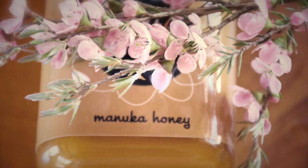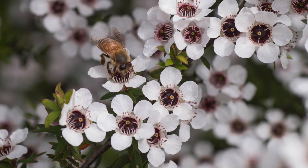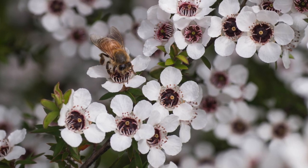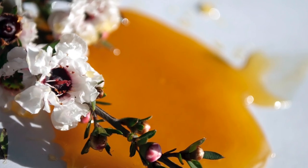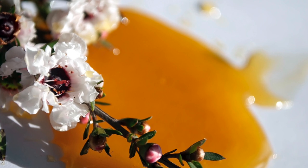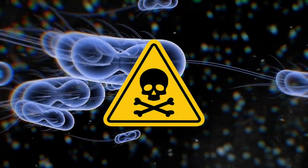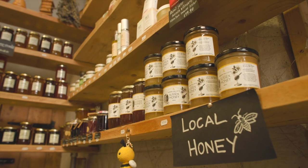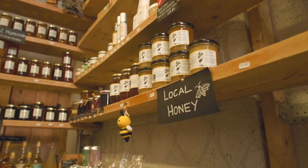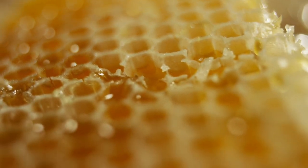You may have heard of Manuka honey, a honey unique to New Zealand made by bees that collect nectar from the Manuka flower, which has particularly strong medicinal properties and has been used for centuries to treat all manner of ailments. Because of these unique properties, most microorganisms do not survive in honey, and therefore a sealed jar of raw honey does not spoil even for thousands of years. This just goes to show how raw honey is such a powerful medicine and superfood.